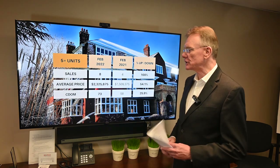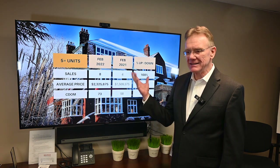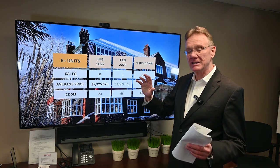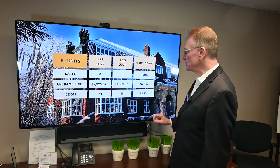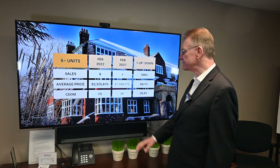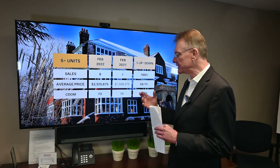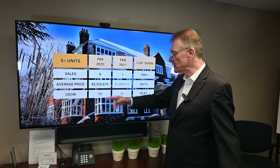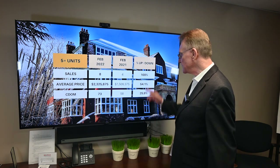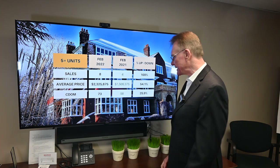Moving to the buildings that have larger units, we've had eight sales this year. I had to double-check that — I was really surprised, because we might typically have 20 to 25 in an entire year, so that's a 100% increase obviously. The average price of these buildings — again, the sample is so small that a few higher-end ones will distort it — is about 2.3 million dollars, representing a 54% increase over last year. They're selling on average in 73 days.